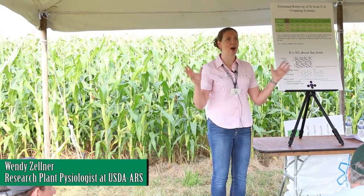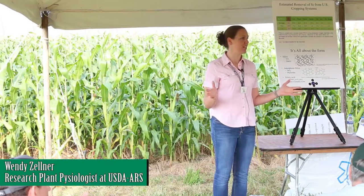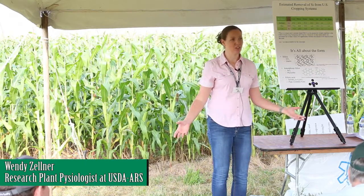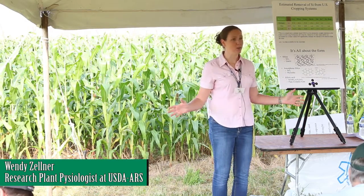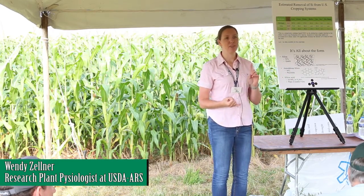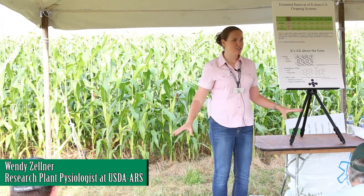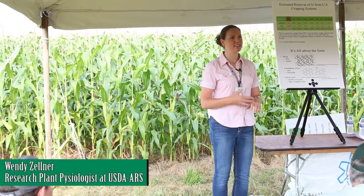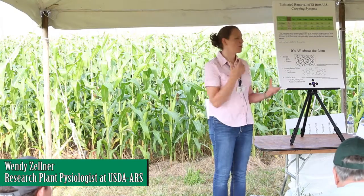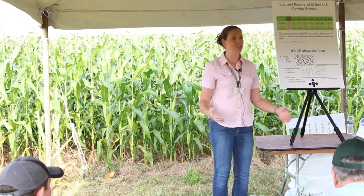Starting off, how many people have heard of silicon? Maybe not in reference to plants, but just in everyday life. Silicon is actually an element — it's the second most available in the soil, so it's everywhere around us. We come into contact with silicon every single day of our lives. It's in our water, our food, fertilizers, pesticides, the soil, cosmetics, and electronics. Silicone is a form of silica.